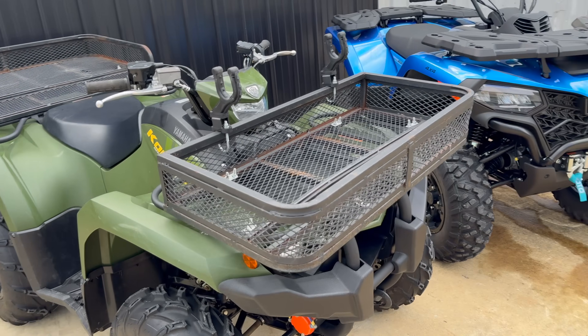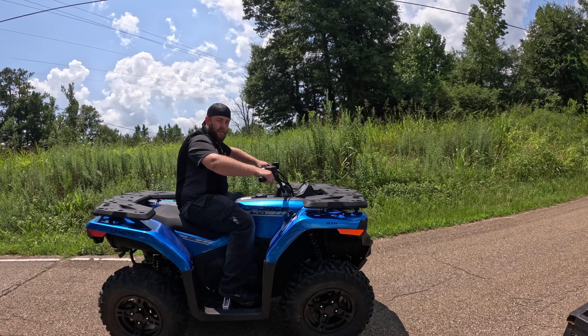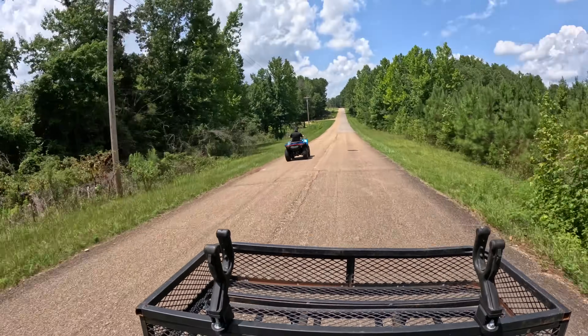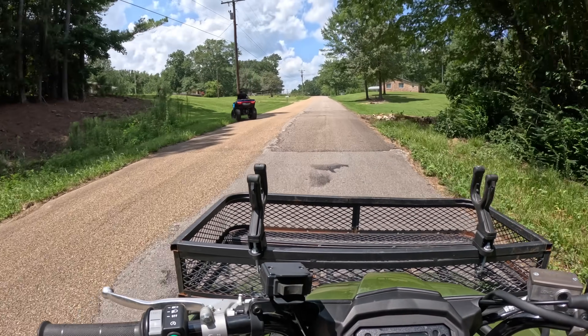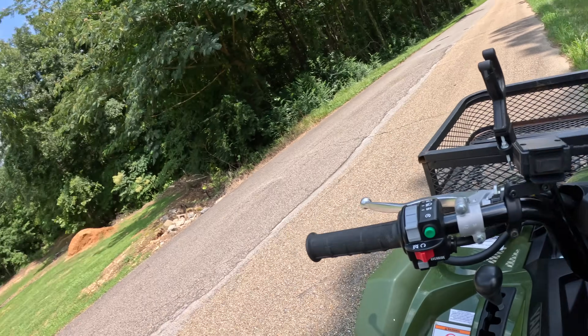Now let's quit yapping and go race these things just for fun. We've got the Kodiak 450 and Joel on the C-Force 500. I'll hold this GoPro and we'll do a quick little drag race. Three, two, one, go! We started dead even and took off right at the same time.